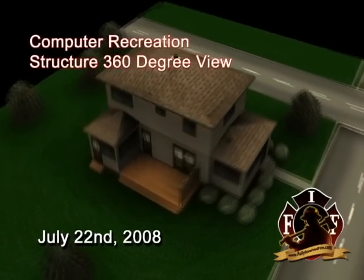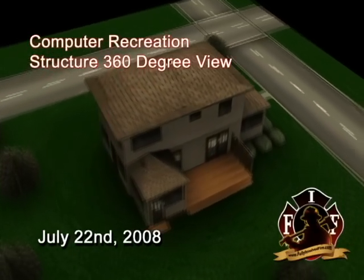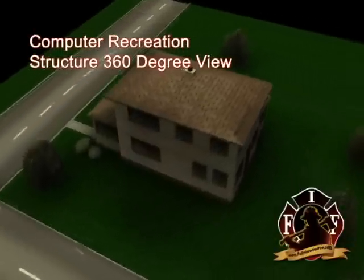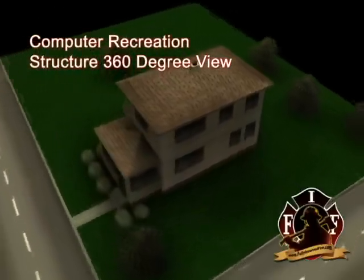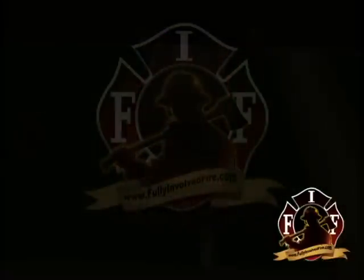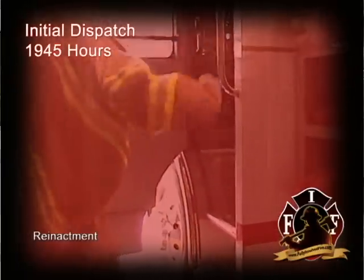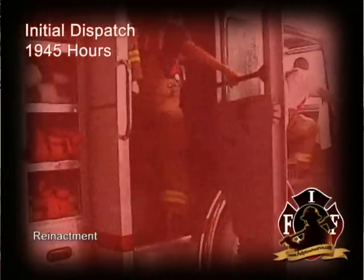On July 22, 2008, a 24-year-old male firefighter responding from a volunteer mutual aid department was fatally injured during a floor collapse in a residential basement fire. On that date, at 1945 hours, dispatch reported a residential structure fire in the basement with smoke showing.